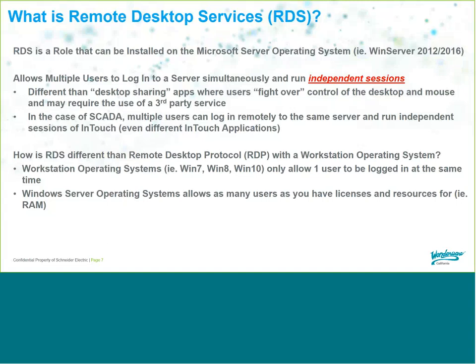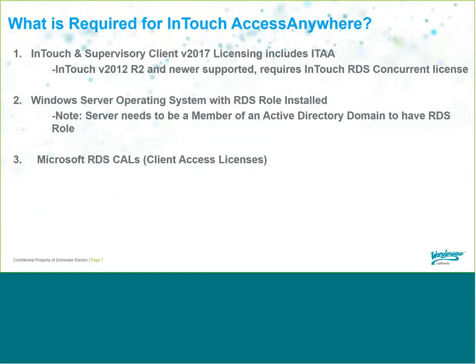How is RDS different from remote desktop with a Windows 10 workstation? Workstation operating systems — Windows 7, 8, or 10 — only allow one user logged in at a time. If a local user is running InTouch and you remotely log in as a different user, you'll log off the local user. Windows Server operating systems allow as many concurrent users as you have licenses and resources for, such as memory or RAM — you may want additional RAM if you have 10 to 15 users logging into the same server.